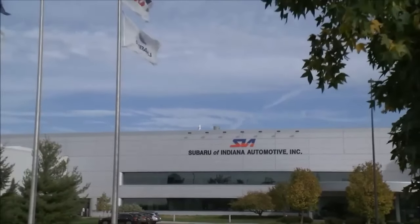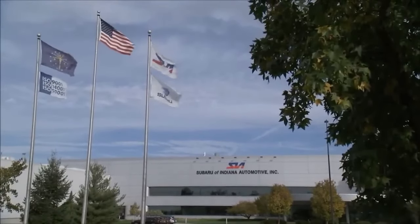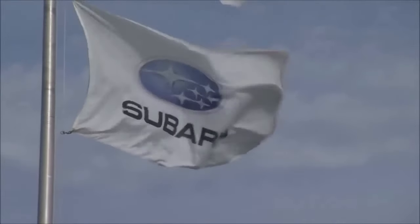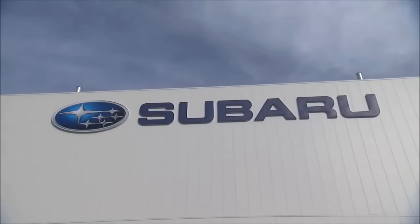Subaru cars have gained popularity due to their symmetrical all-wheel drive capability, reliability, safety focus, flexibility, resilience in challenging conditions, active brand community, and environmental consciousness. These factors contribute to Subaru's appeal, attracting customers seeking dependable, capable, and socially responsible vehicles.